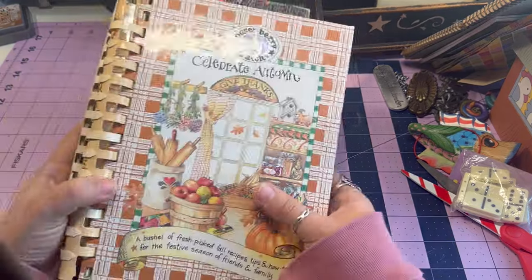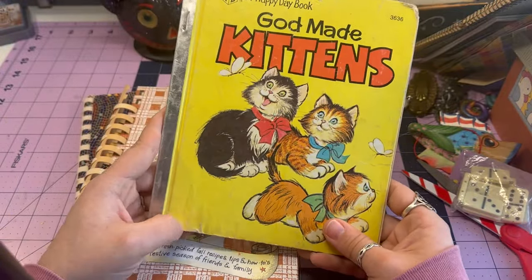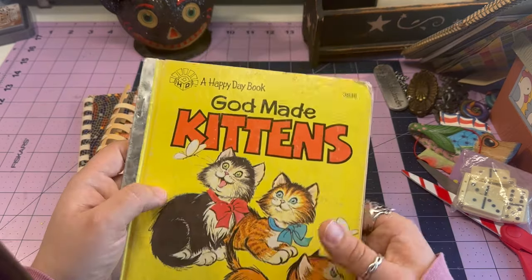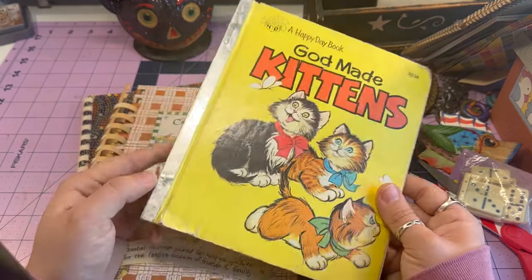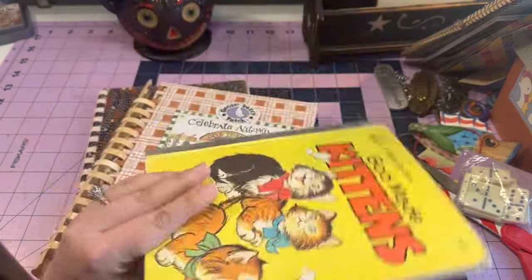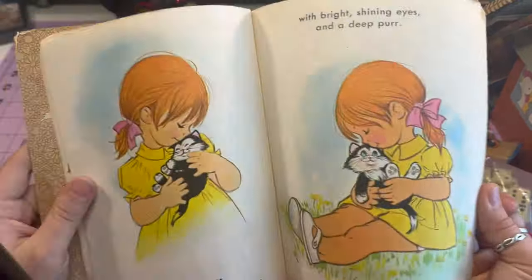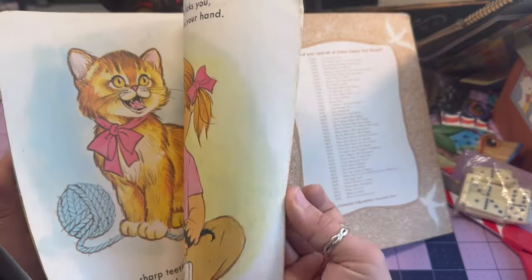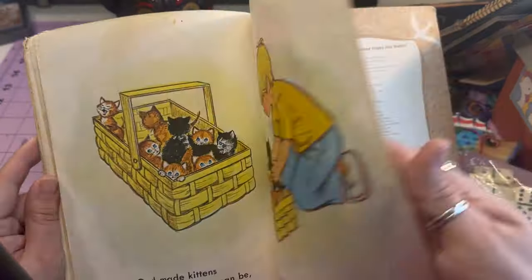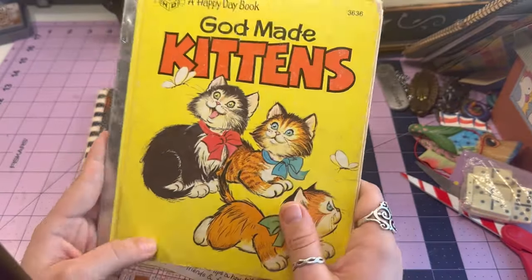Last but not least, I have three books from the Goodwill outlets. First is a Happy Day book — not a Golden Book but looks similar. It has some water damage. It has great cat imagery, which would make it a great little book to alter. I love cats, so anything cat-related I'm gonna snatch.